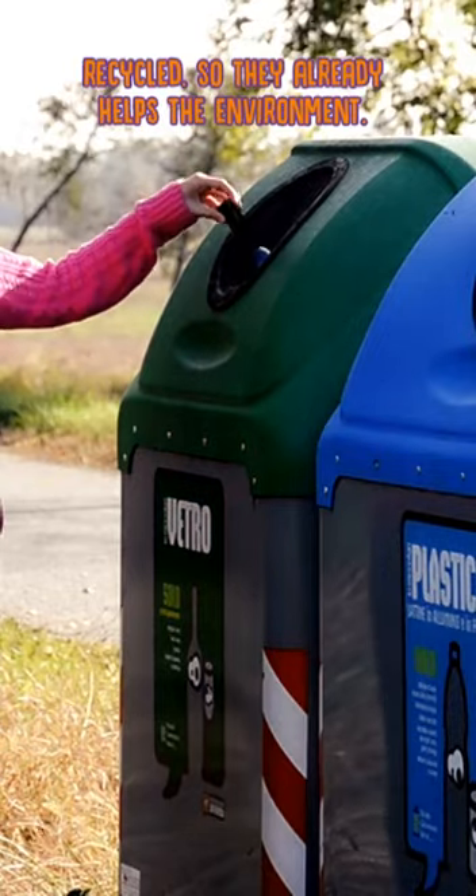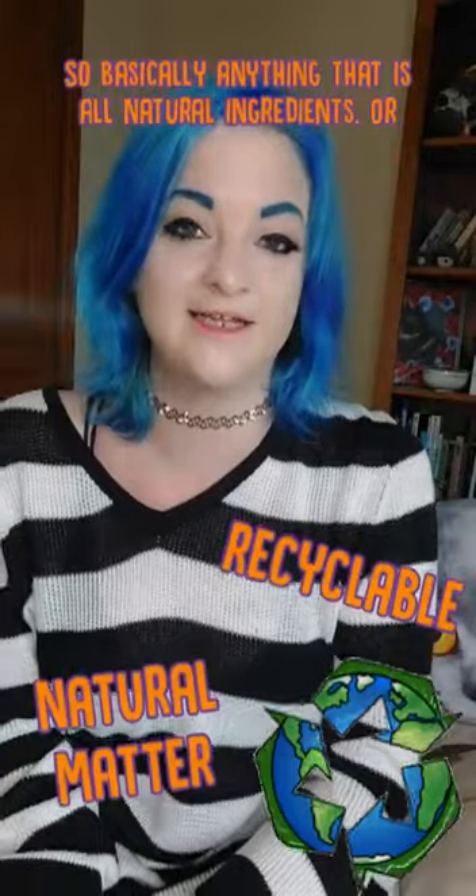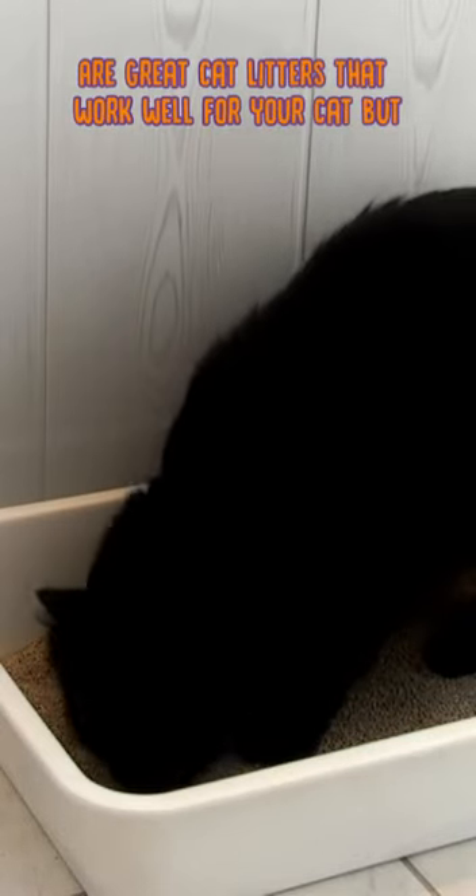They've already helped the environment by being recycled. So basically, anything that's an all-natural ingredient or anything that's been recycled — including paper and wood — are great cat litters that work really well for your cat, but are also great for the environment.